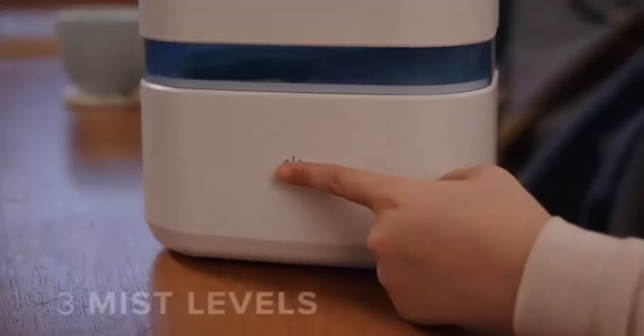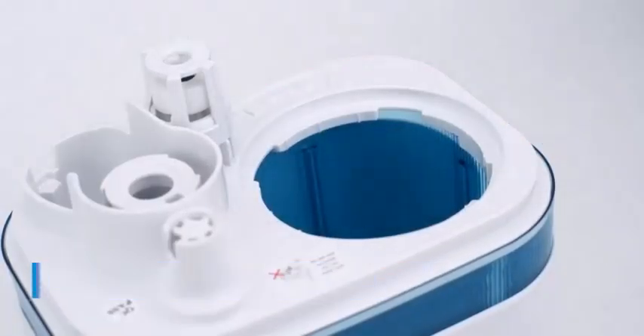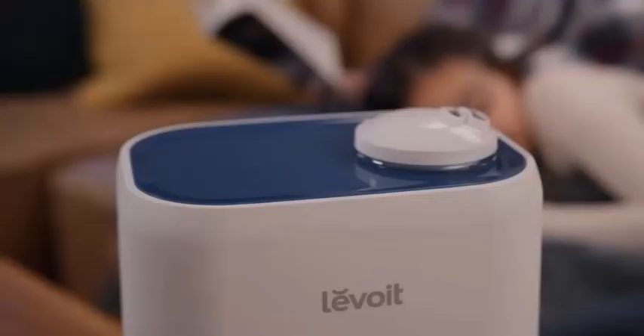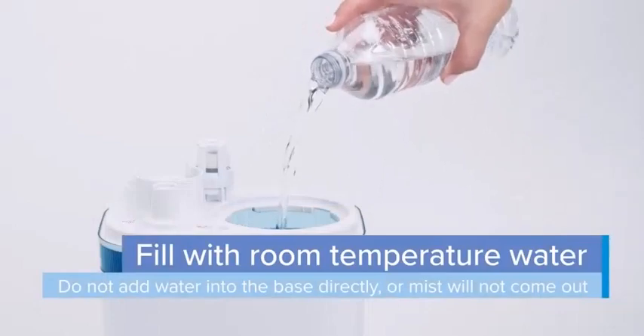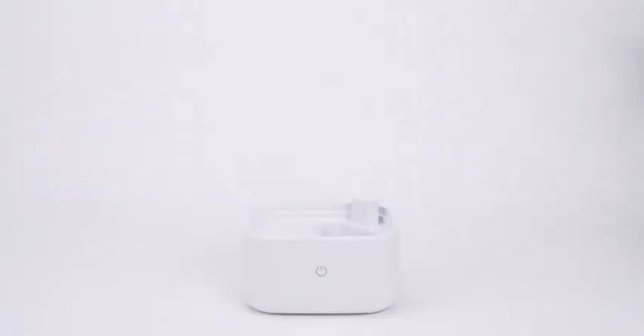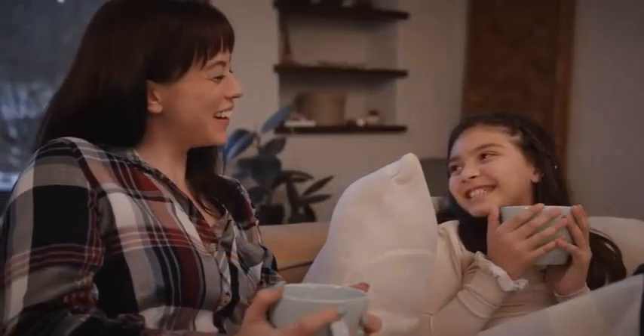Running a humidifier pulls moisture back into the air to improve dry, itchy skin and help it retain hydration. Cracked lips, limp hair, itchy skin, and bad allergies are all conditions that can improve with the use of a humidifier. When should you use a humidifier?